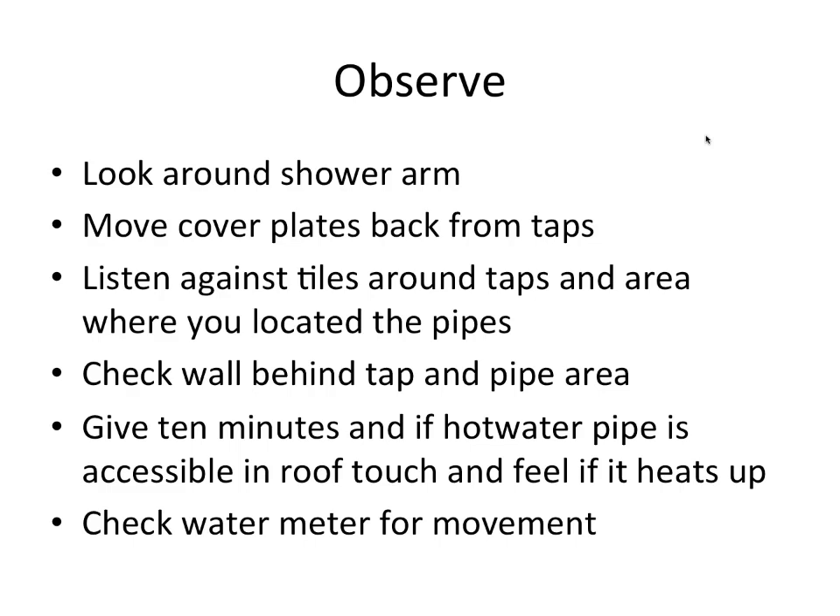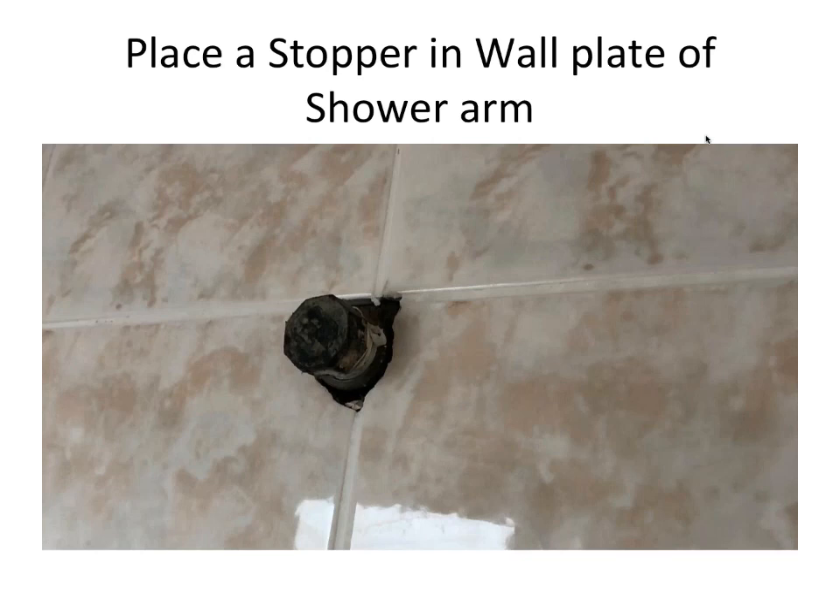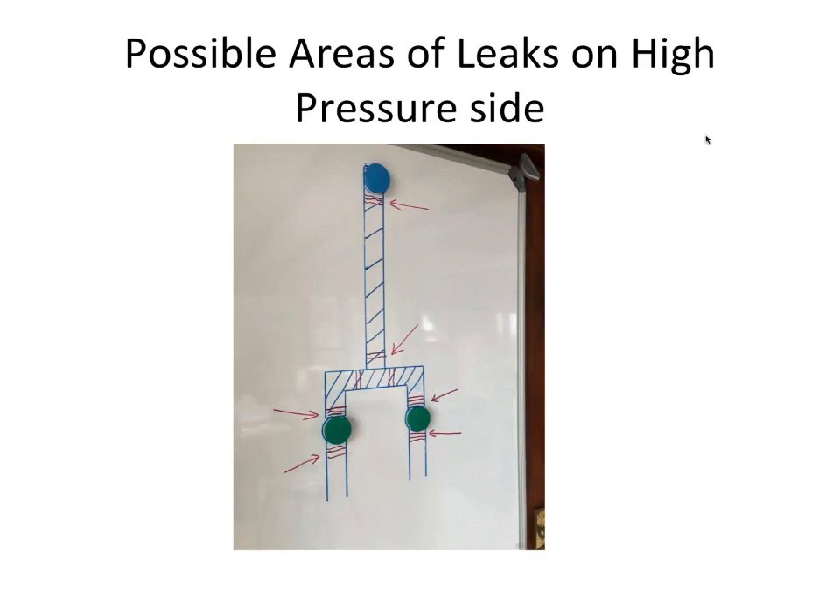Give it 10 minutes. If there's ceiling access, go to the pipes above and feel the hot water pipe — if it's becoming hot, water is drawing somewhere and it may be leaking on the hot water pipe. Check the water meter for movement. Then remove the pressure by closing the taps and put a stopper into the shower arm. On this tile you can see there is no grout around the shower arm — already another telltale sign.